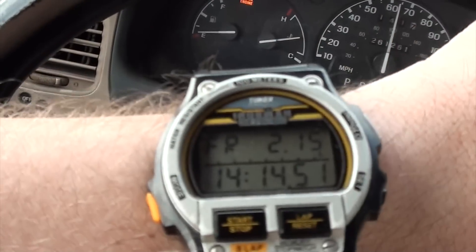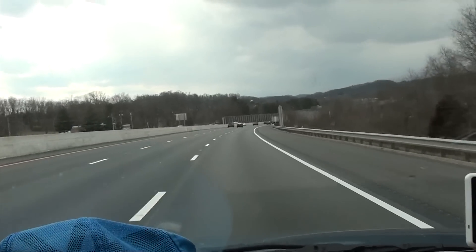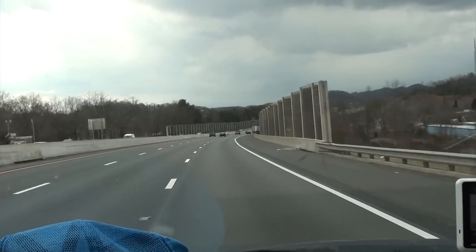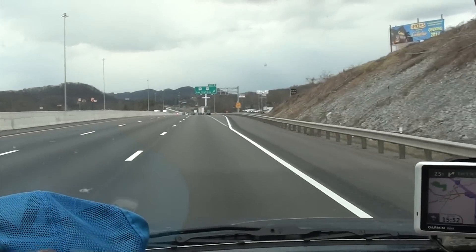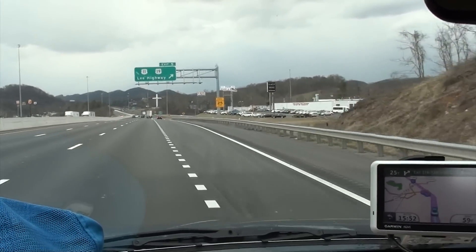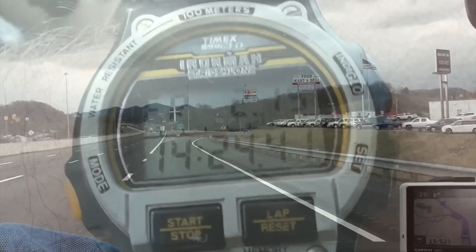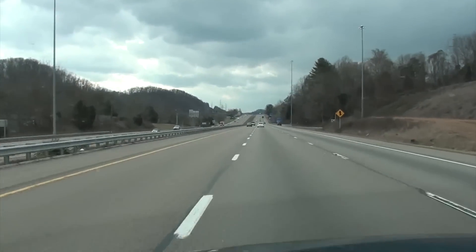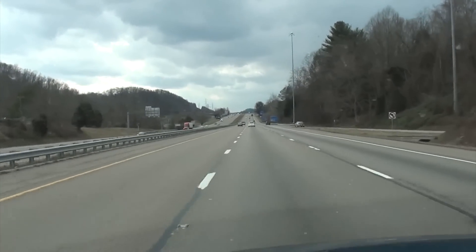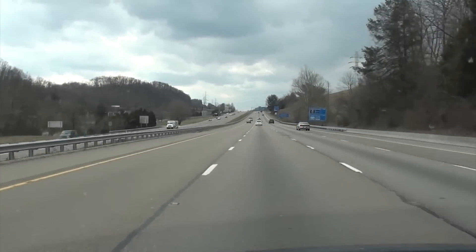We are now 150 miles on the trip and we are in Bristol, Virginia, getting ready to cross over into Tennessee. I think gas is cheaper here in Virginia so we're going to get some gas at an Exxon right off the highway at exit 5. We put $20 of gas into the tank. We're more than halfway there. Here in less than about a half mile we'll be in Tennessee, so I'm filming crossing the state line into Tennessee.